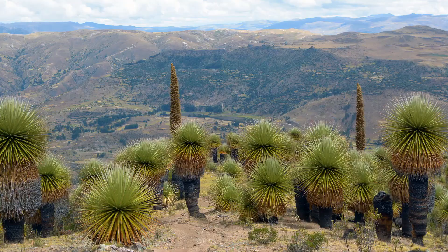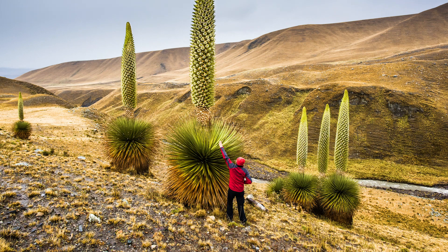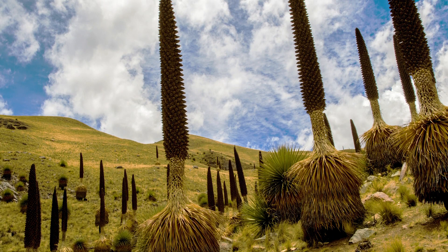Bromeliads come in all shapes and sizes. The very biggest is Pouya raimondii from the Andes, which produces gigantic flower spikes up to 10 metres tall.